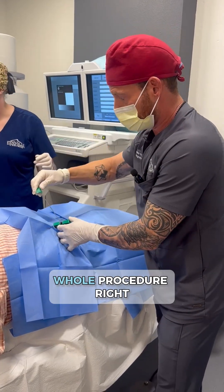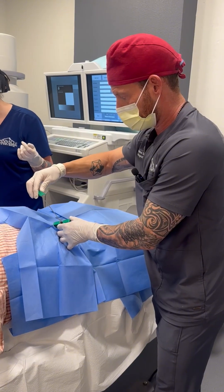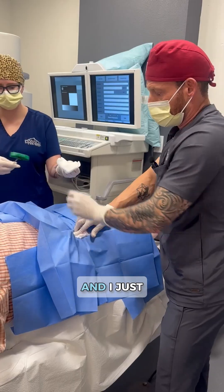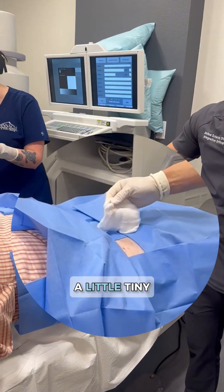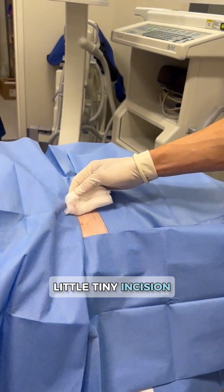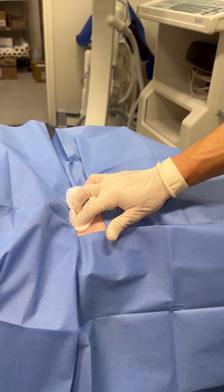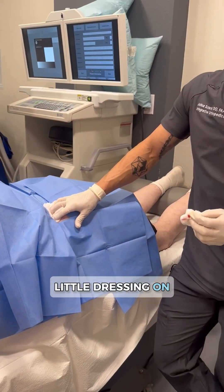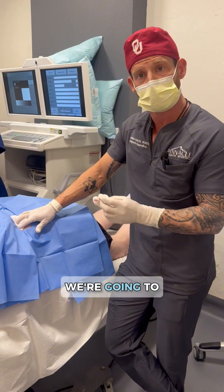That was the whole procedure right there that we filmed. We're just going to take this out — there we go. I just hold a tiny bit of pressure. You can see he has just a tiny little incision there. We have the patient put ice on the hip, and there'll be a little dressing on here that we take off after three days.